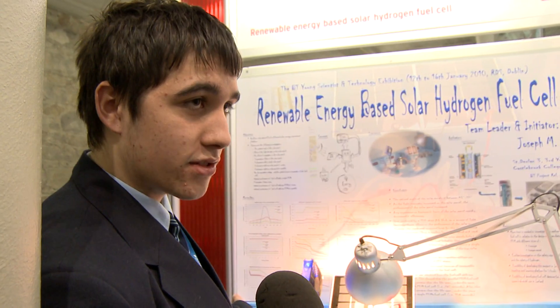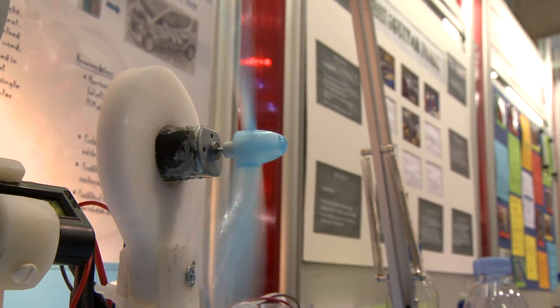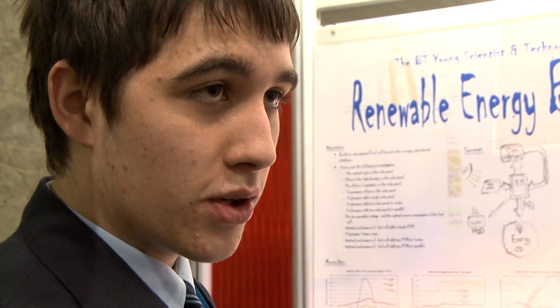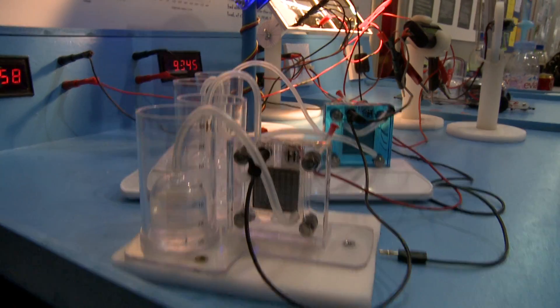I put in a lot of research. I had to research first about solar panels and the history of solar panels and how they work. Then I had to research about how fuel cells work and the history of them. I found that fuel cells combined with solar panels are much better than any of them working individually and they work really effectively.